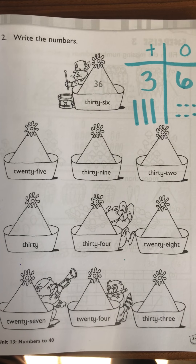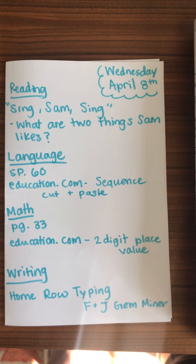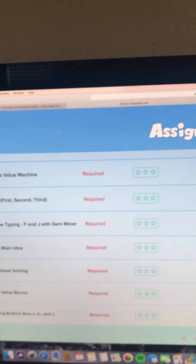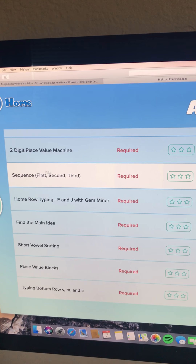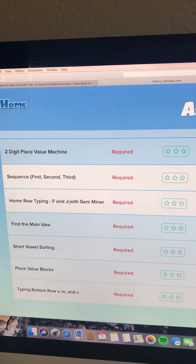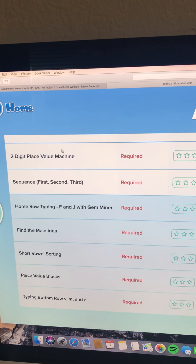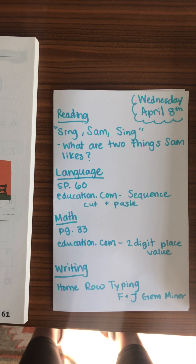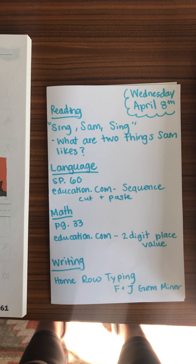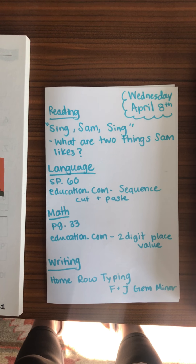In writing, they're doing typing. It's the home row typing, F and J, the gem minor game. And that's it for today. So on education.com, the assignments are the two-digit place value machine, the sequence activity, the home row typing — those three activities. I hope you have a wonderful day today.